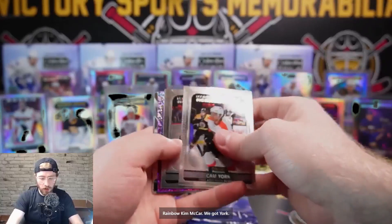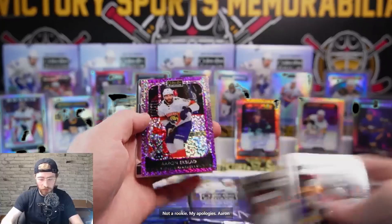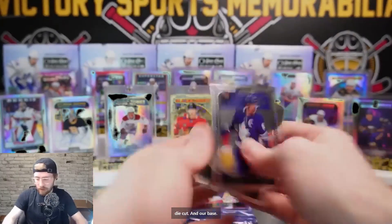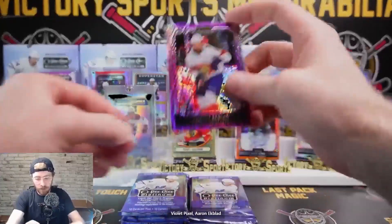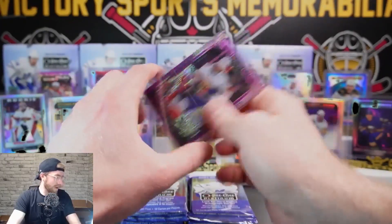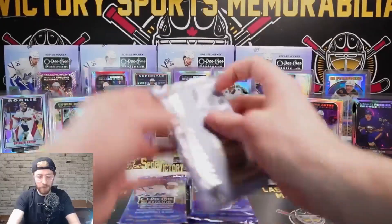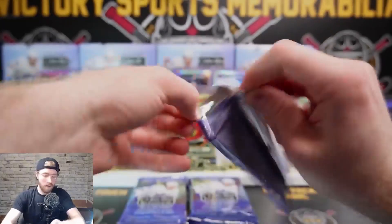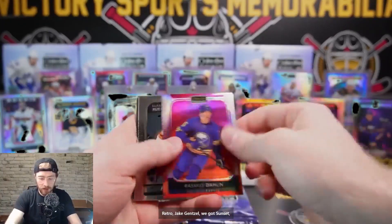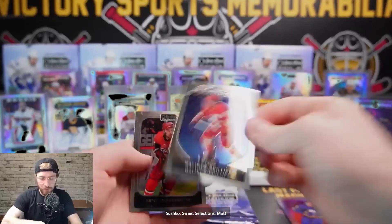Rainbow Kale McCarr, we got York, Thompson, Dolin rookie. Aaron Ekblad violet pixels, Paddy Kane die cut, and base. Violet pixel Aaron Ekblad - 69 out of 299, there you go Jeff. Retro Jake Gensil, sunset Rasmus Dalin, Ruzika, Lockwood, Sushko Sweet Selections, Matt Phillips, and base. Rasmus Dalin sunset.